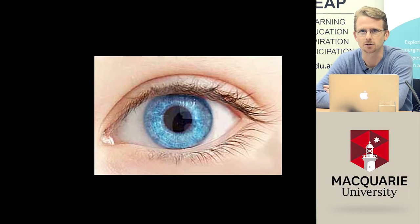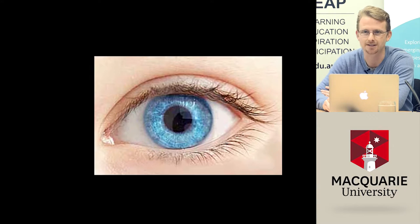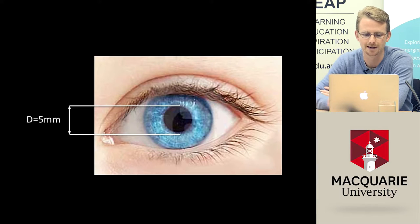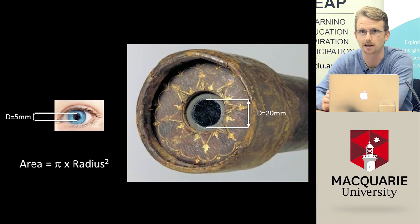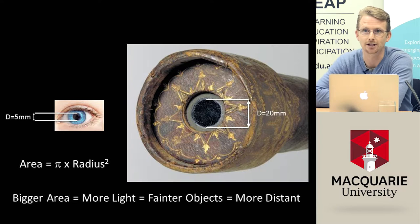So why do we need a telescope? Here's a zoomed-in picture of a human eye. All the light that we see comes through the central black part of the eye, which we call the pupil. Our pupil is around five millimeters in diameter. Comparing this with Galileo's telescope, the diameter of the front lens that catches the light is significantly bigger. The bigger the area of the lens, the more light you can get, meaning you can see fainter, more distant objects in more detail.